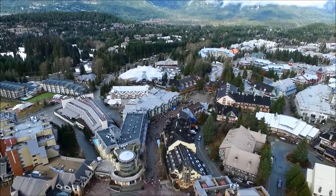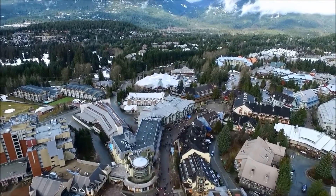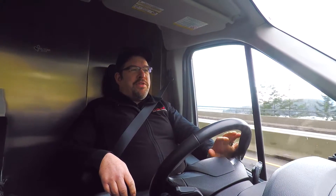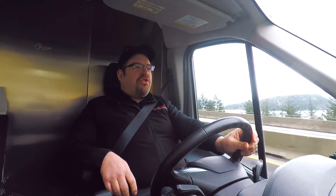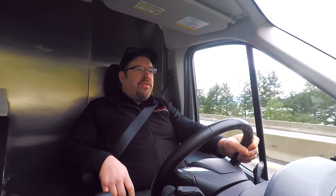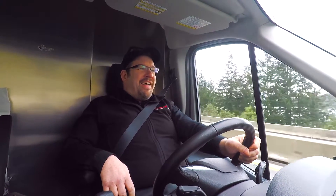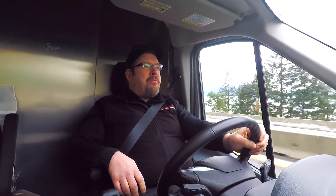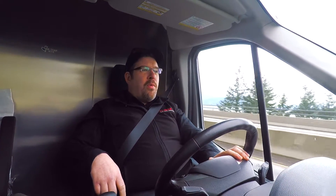You know Whistler — I've been there many times, never skied there, not much of a skier. But it's a beautiful place to visit, it's got a gorgeous village. I'd say probably nicer than Banff, sorry Banff. In the summertime in Whistler there's a lot of mountain biking. You see cars full of dirty mountain bikes going up this beautiful Sea to Sky Highway — that's where we are now.